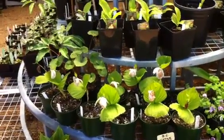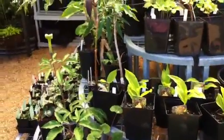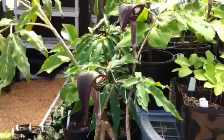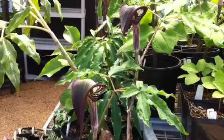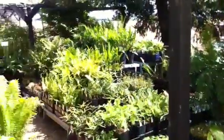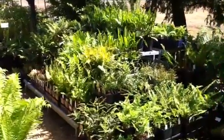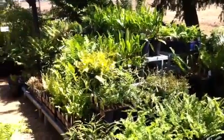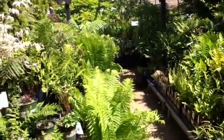So we have hardy ground orchids, we have Dodecathions, we have Trilliums, we have some pretty fantastic cobra lilies — a favourite group of mine. And then in the adjacent section we have our fern section. I love ferns — they're fantastic for the shade garden for texture, and there's incredible diversity of ferns out there. This is where we highlight all of our ferns.